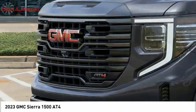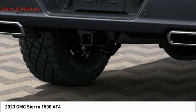Traction control, stability control, front suspension type strut, roll stability control.